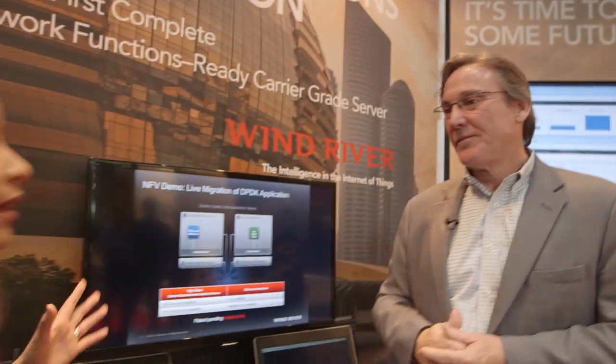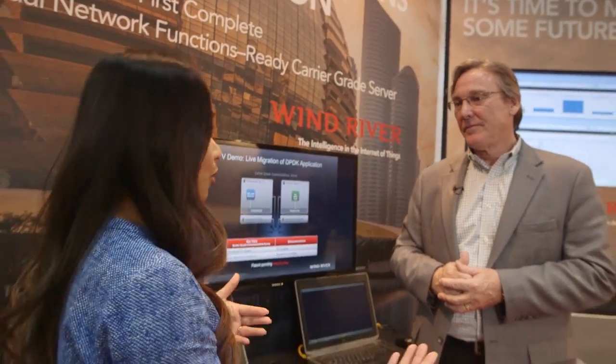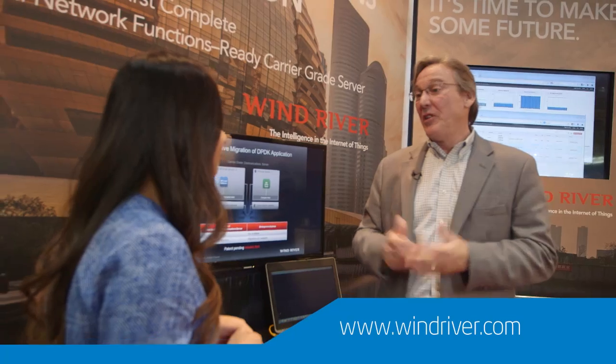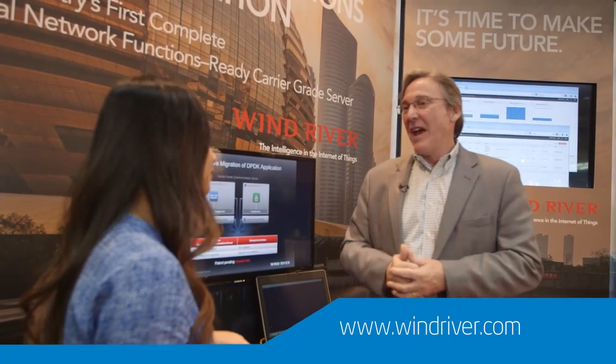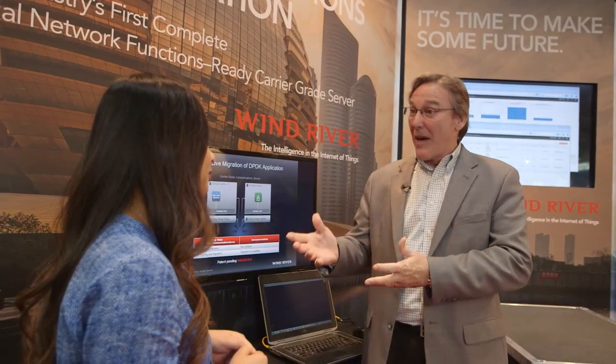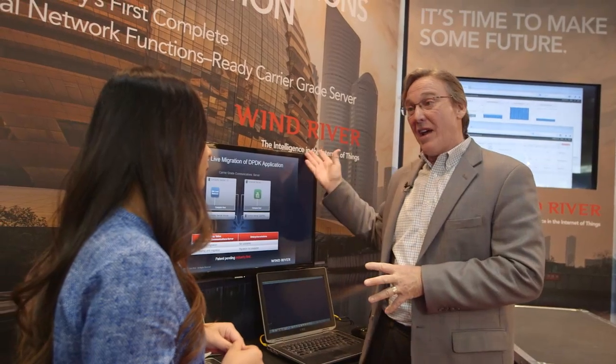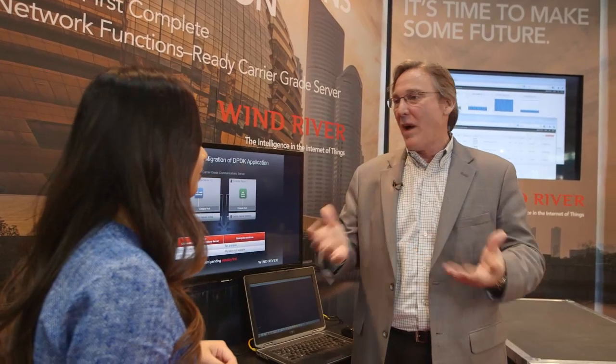It sounds like this whole platform has a lot more information that people need to know about. So where can we send them? I would go to www.windriver.com. We have a landing page, a microsite there, focused specifically on our NFV server platform. You can download data sheets, white papers, videos, whatever you need.